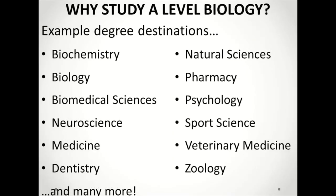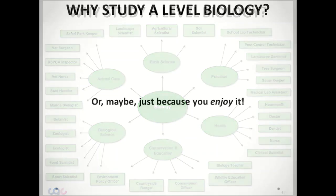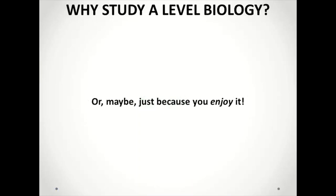Finally, I thought I'd address the question of why anyone would bother to study biology, for those of you on the fence or weighing up options. Here's just a small selection of the possible degree courses that biology A Level can help you gain access to. And here's a graphic that shows a wide selection of the careers and jobs that biology can lead you into. Or maybe it's just your favourite subject — and to be honest, this is the best reason of all.